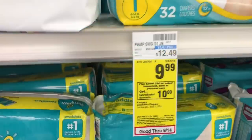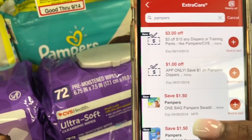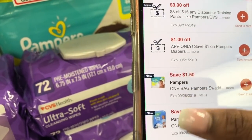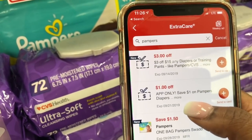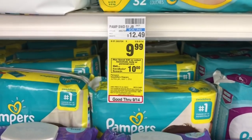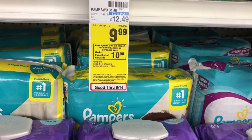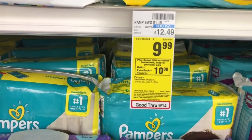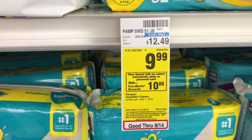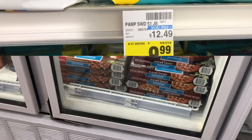Pampers diapers are also included in the spend $30 get $10 deal. There's a $1.50 off Pampers Swaddlers, Cruisers, and Easy Ups coupon, plus a $1 off Pampers app-only coupon and a $3 off $15 CRT. If you need diapers, you can buy three packs and earn a $10 extra buck back. The spend $30 get $10 applies to select household, personal, and baby items — you can mix and match to reach $30.